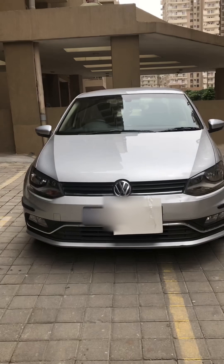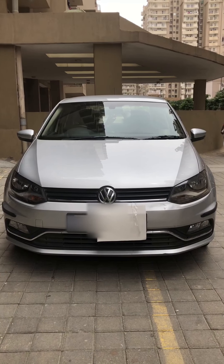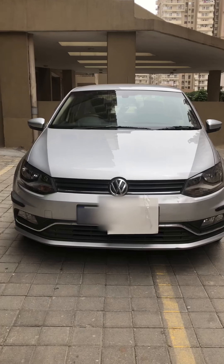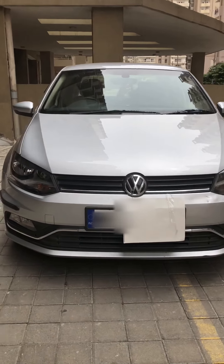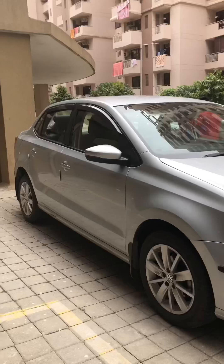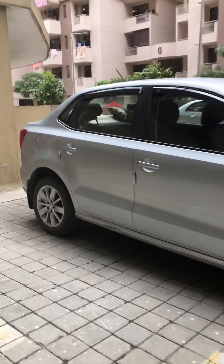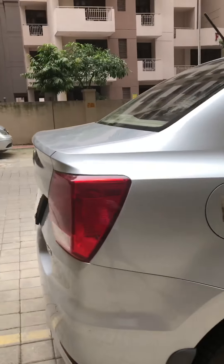Welcome back to the channel GearHeadAction. Today we are standing in front of a German sedan. Its name is Volkswagen Amio, also known as the VW Amio. Let's see its all-around features. Then we will get into its technologies, safety features, and many more things.